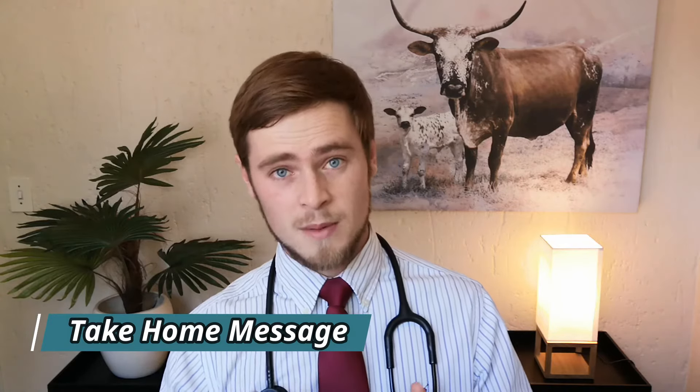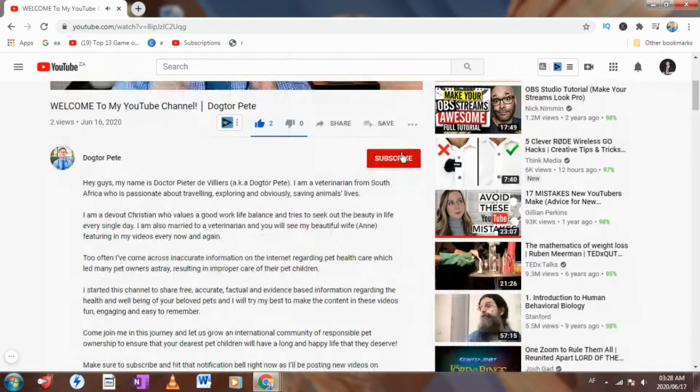The most important thing to remember is that vomiting is merely a symptom of an underlying problem. If your dog is vomiting and it doesn't stop after a single episode, rather take him to the vet to have it checked out. Thank you for watching this video. If you found the content to be helpful, make sure to give this video a thumbs up and share it with your friends and family. If you are new to my channel, consider subscribing as I'll be posting new videos on interesting pet-related topics every week. Have a lucky day and I'll see you in another video next week. Cheers!